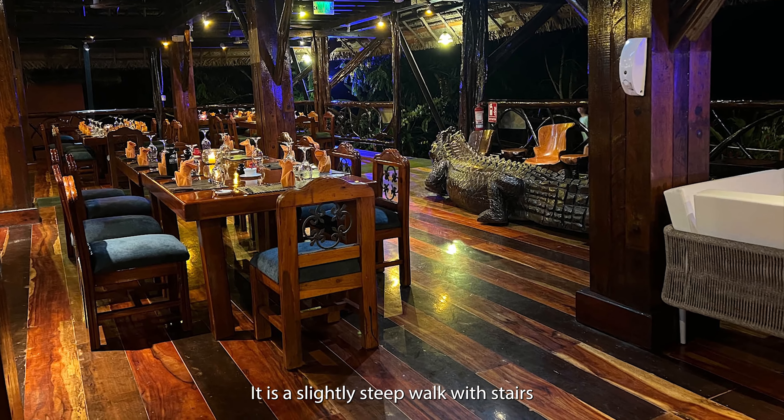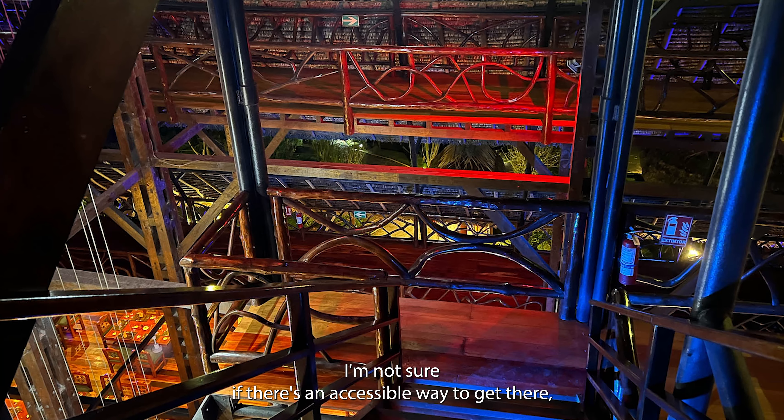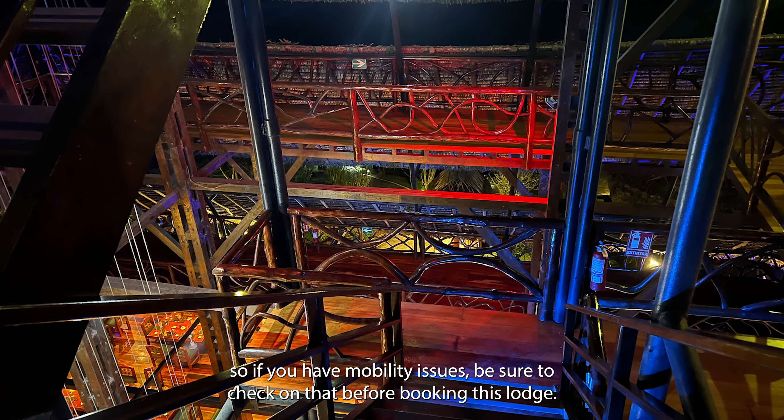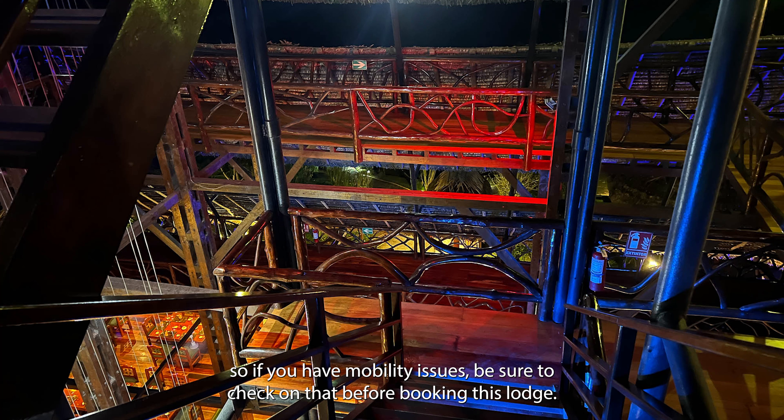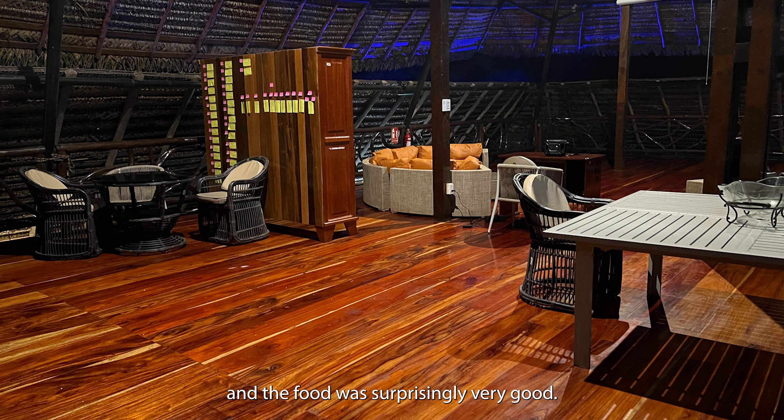It's a slightly steep walk with stairs up to the main dining and bar area, which is in the tower. I'm not sure if there's an accessible way to get there, so if you have mobility issues, be sure to check on that before booking this lodge. The bar area was very comfortable, and the food was surprisingly very good — and I say surprising because this is a really remote camp.